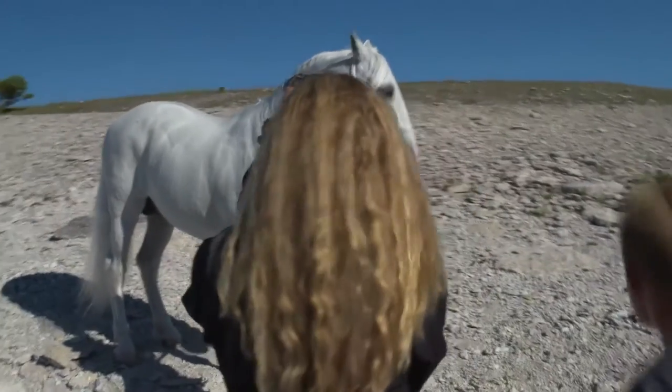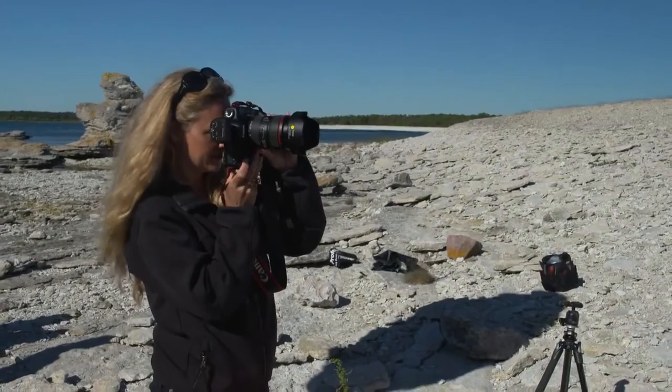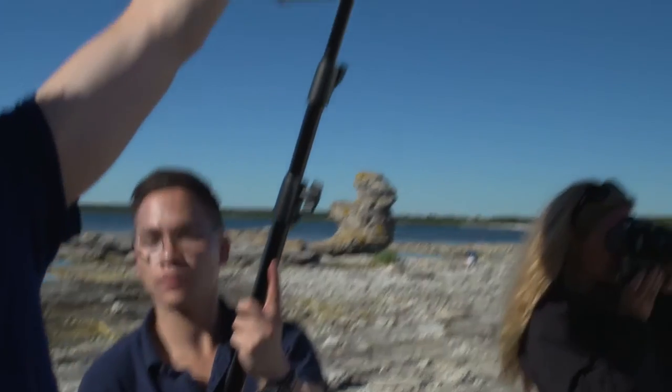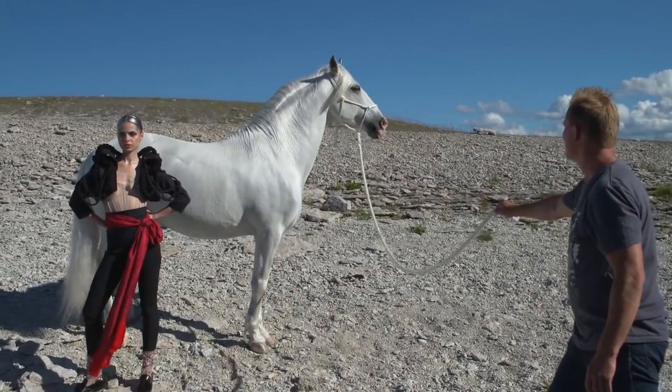Now when we're shooting the horse in this specific location, it's very hard for him to stand in a certain place. So we can move with the lights and I can tell the model to walk kind of with him.